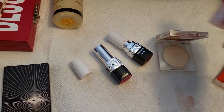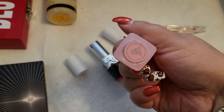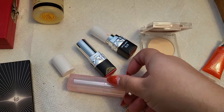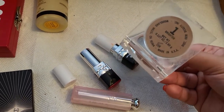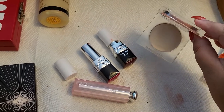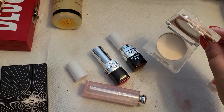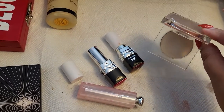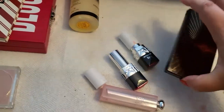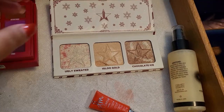I also had the Dior Addict Lip Glow in 001, which I absolutely love — very hydrating and I reapply it all the time. I pulled out the KKW brightening powder in shade 1, which I've had for a very long time. I won't let this one go — it's the best powder for when I have really dark circles. I just apply a little bit and everything is erased like magic. This one is staying in my stash for next week.